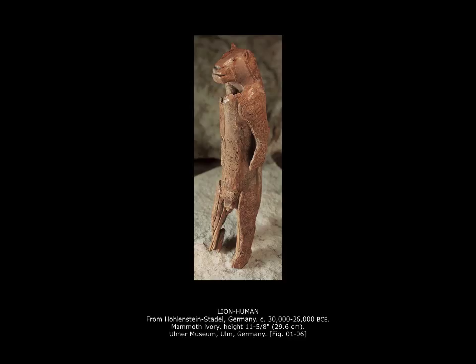But in both cases, what I want you to remember is that the shape of the work of art — the style of it — communicates its meaning, whether it be femininity or masculinity, fertility or power.